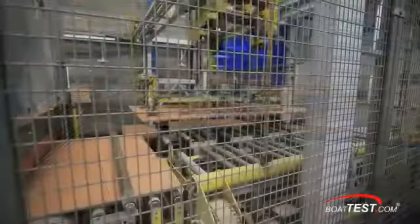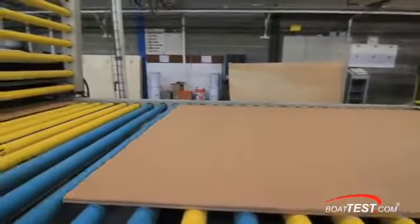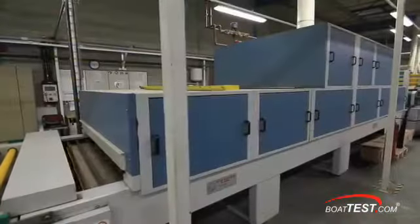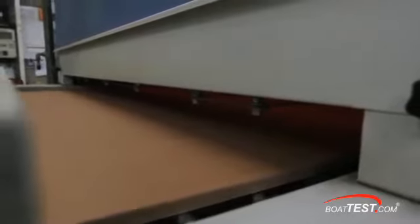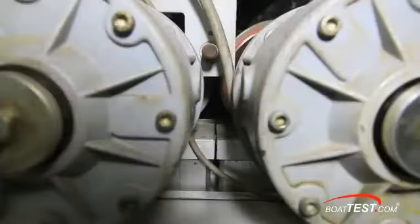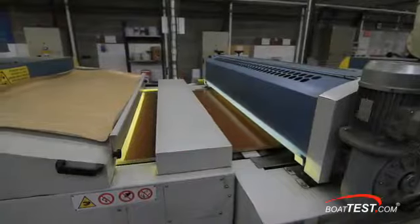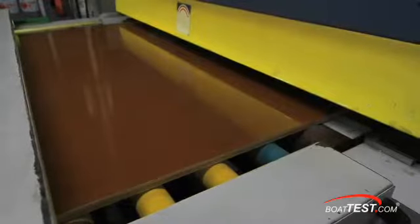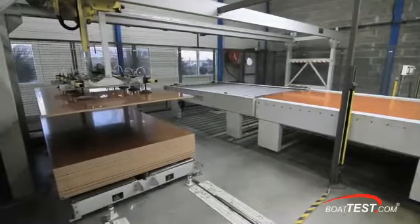After receiving the manufactured Alpi wood panels, Beneteau carefully inspects them. They are sanded to ensure the surface is perfectly smooth, then heated in a large oven in preparation for the varnish itself. This ensures deep penetration and a better overall finish. After heating, the panel immediately enters the varnish application stage, then enters the first of three ultraviolet curing stations, exiting the process cured and dried. This entire process takes only minutes.